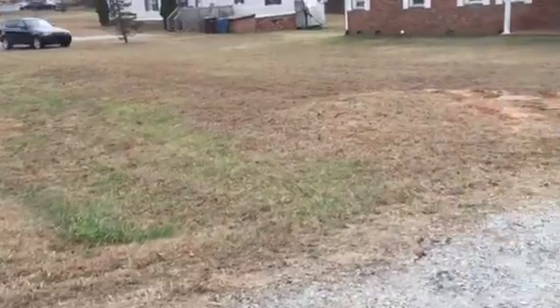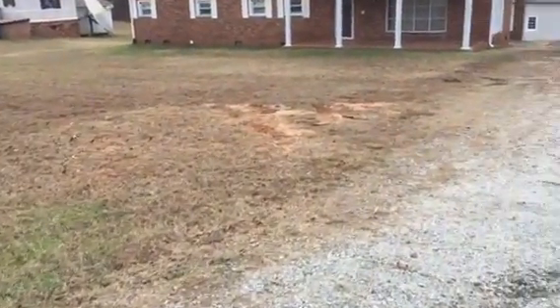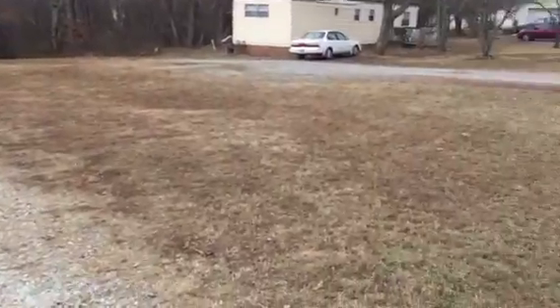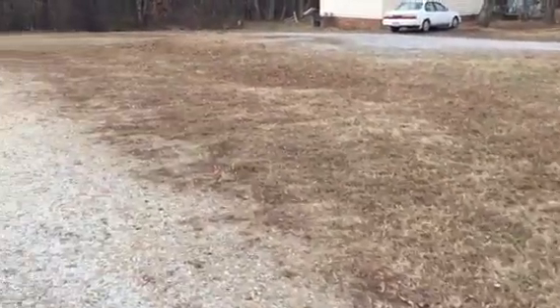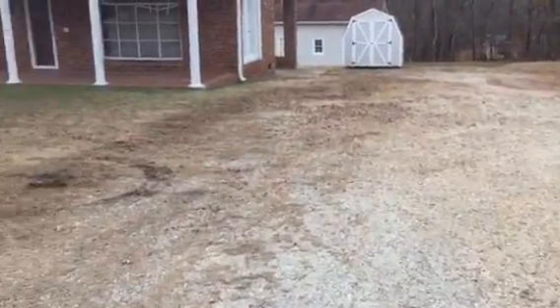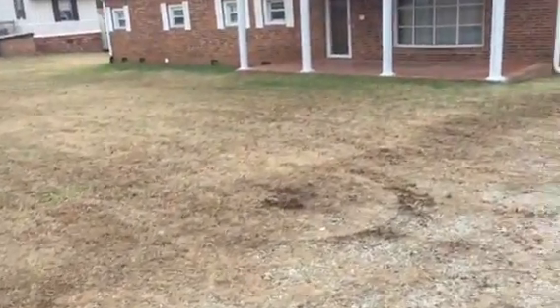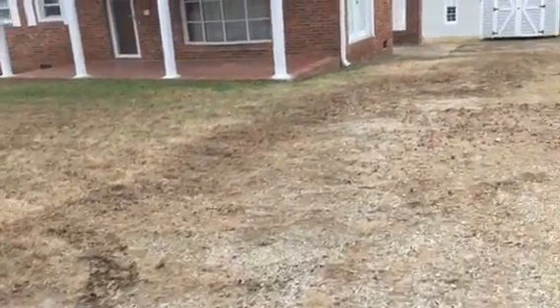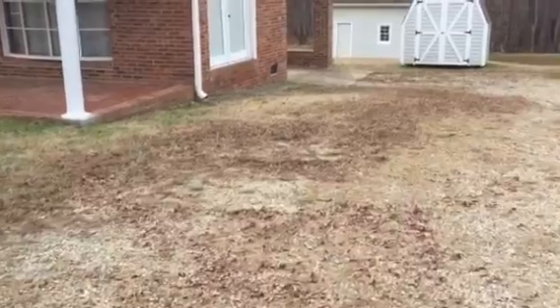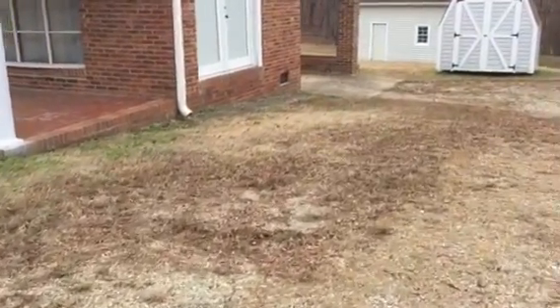So they did the entire front yard. We got all the leaves that were over here on the side. It looks very tidy, very clean. I think two or three guys.